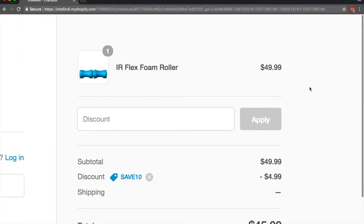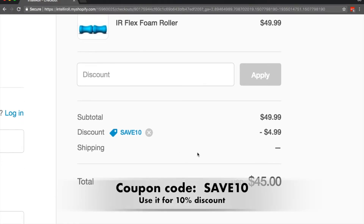So that's all there is to it guys. Head over to IntelliRoll.com, select the product you want. When you get to the checkout screen, make sure you use the coupon code SAVE10 for 10% off. Hope you enjoy the savings and have a great day.